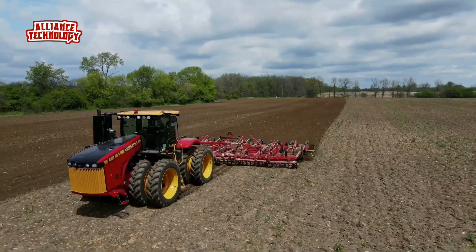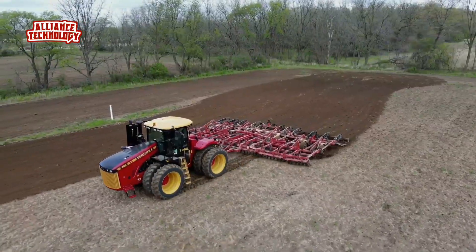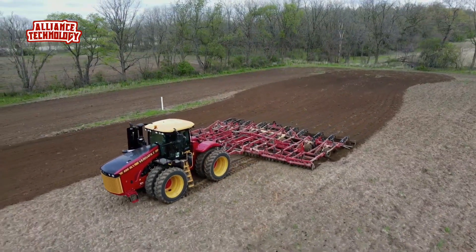It can also pull very heavy loads, up to 46,000 pounds. This tractor is a good choice for farmers who need a strong, reliable machine for big jobs.